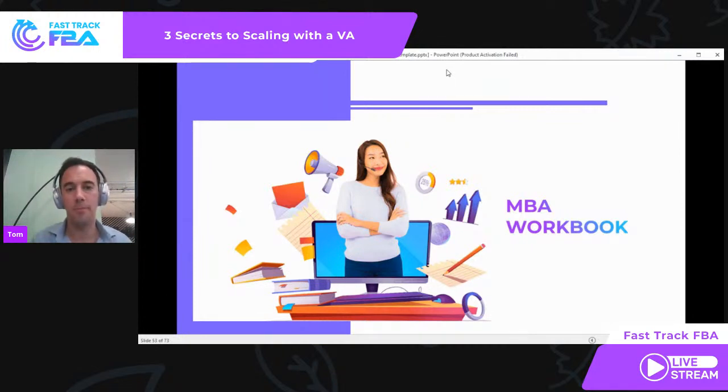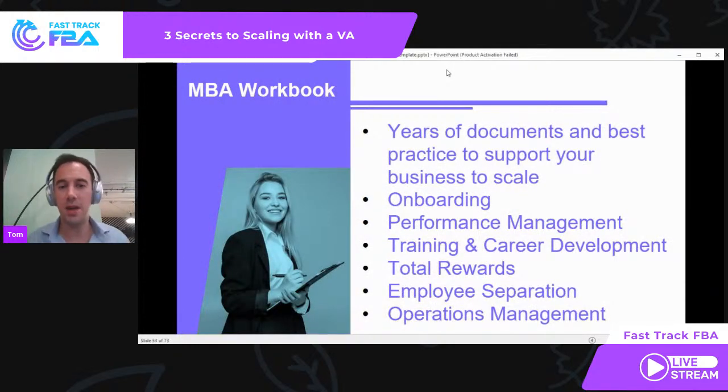What is the MBA workbook? Over the last year that Fast Track FBA has been around, we've been collecting and documenting best practices and all the questions our clients ask to help them grow. We've put this into the MBA workbook to support you and your business to scale. This covers modules on: onboarding, performance management, training and career development, internal promotion, total rewards including incentive schemes and bonus programs, 13-month pay, employee separation, and operations management. It's all there to help you.